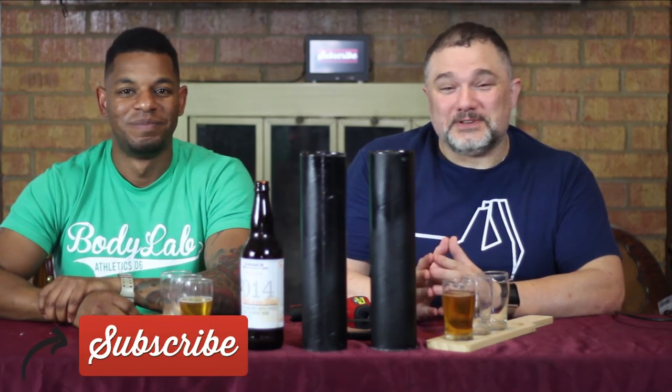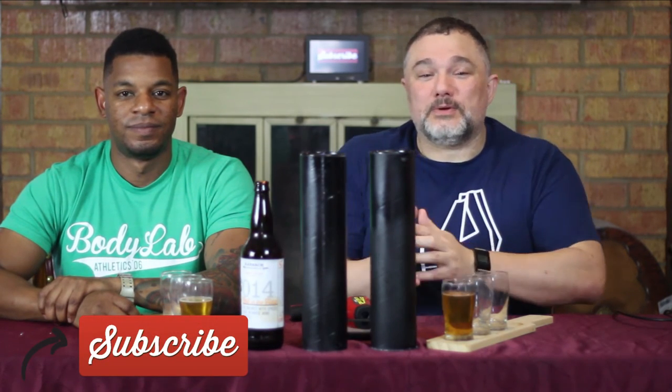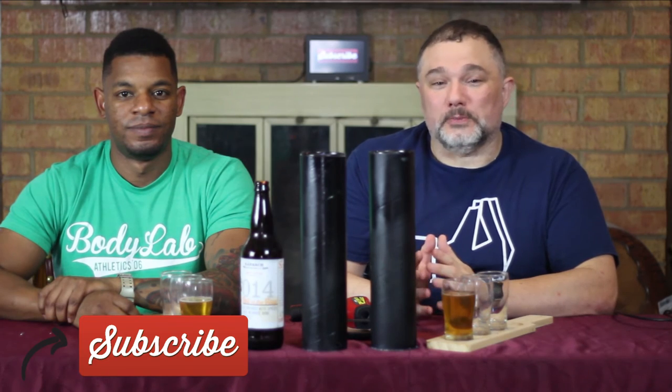That's it for this episode. Be sure to like, comment, and subscribe, and we will see you on Wednesday for another numeric beer. Until then, Beer Bros out.